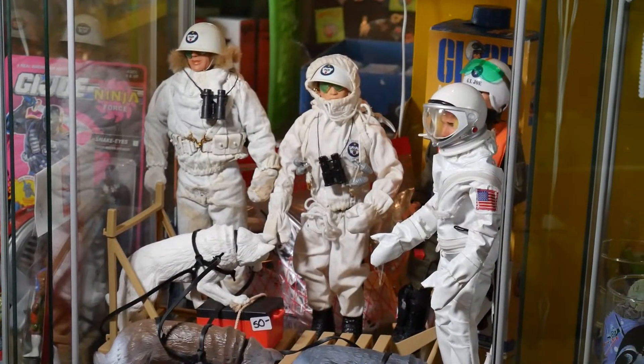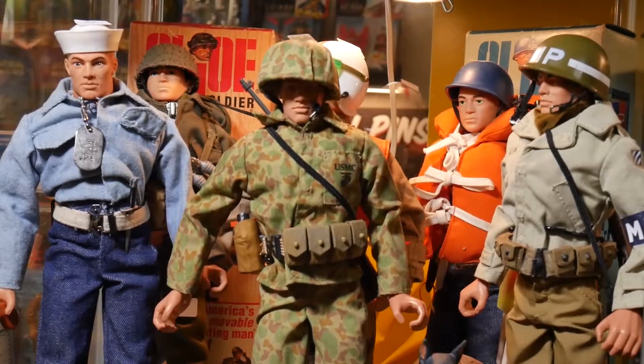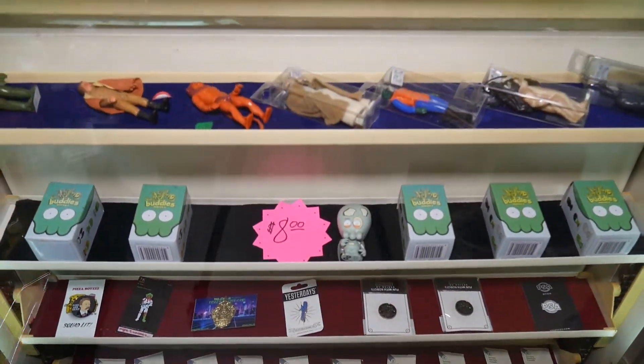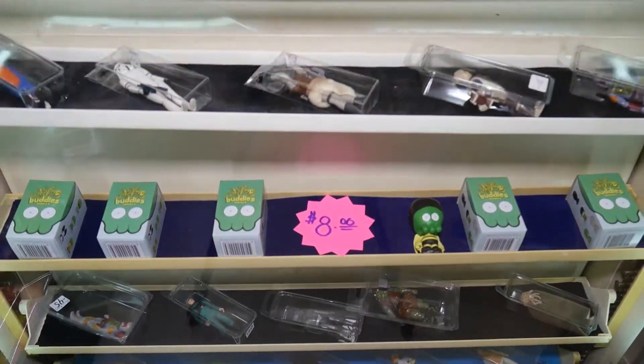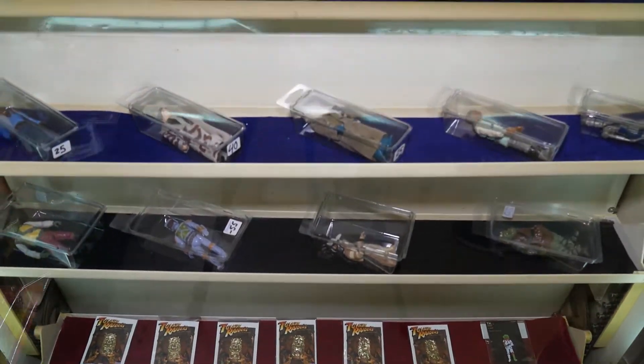With a majority of what Scott sells being out of production for decades now, he used to go on the hunt to find the goods. A lot of it is from eBay, and we have some market watches — Star Wars has its own trading market, kind of like the stock market, which we belong to. But a lot of it just comes from sold listings, and eBay is a good base point.